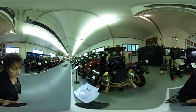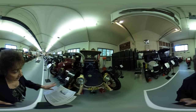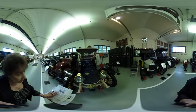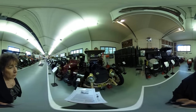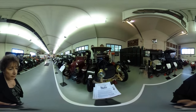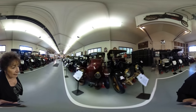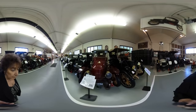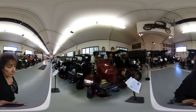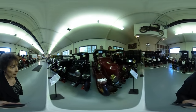This is a Maxwell. Alice Ramsey in 1909 went across the country with three non-driving women and was the first woman to drive across the country. Maxwell was made famous by Jack Benny — and he never even owned a Maxwell. This is a Stanley Steamer. It runs by water and uses a gallon of water per mile.